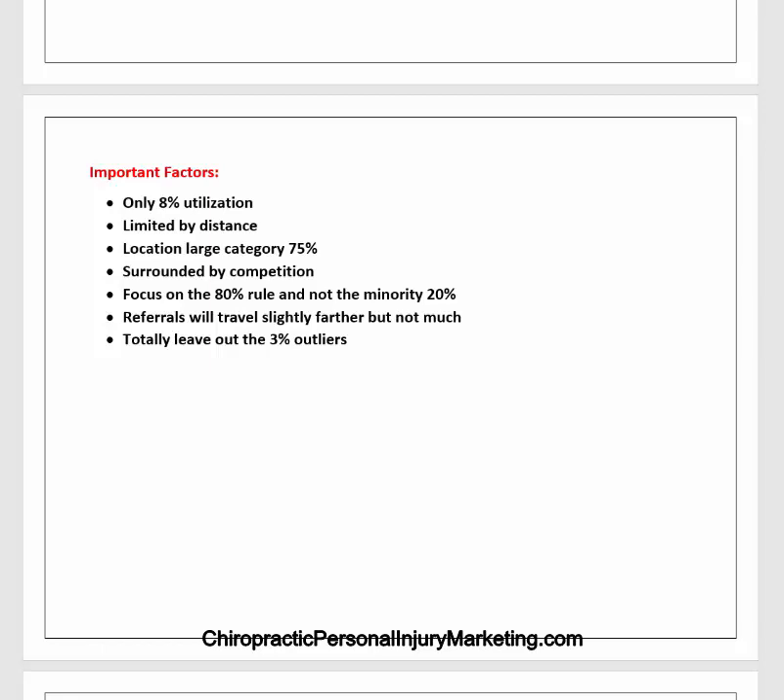We also want to totally leave out what are called the 3% outliers. Almost every time I ask a chiropractor what their draw is, they may say 20 miles, 50 miles, or mention a patient who came 100 miles. We don't pay any attention to the 3% of people that are ridiculously outside the norm. That in no way would be part of your geographic radius of draw.